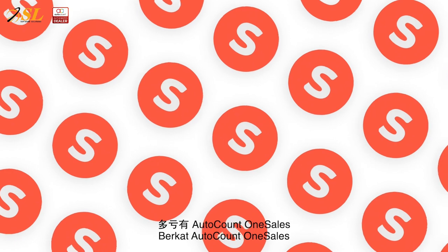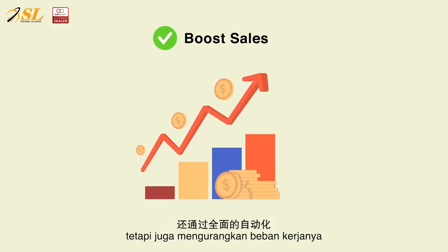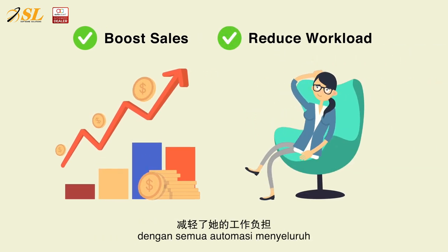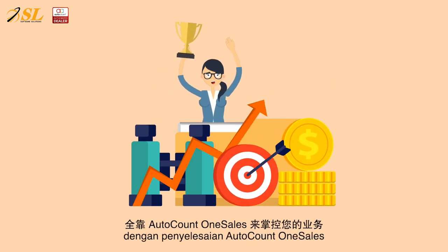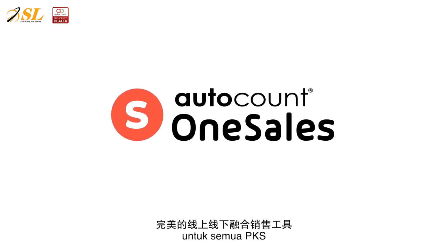Thanks to AutoCount OneSales, it not only helps Lisa to boost her sales both online and offline, but also reduces her workload with all the comprehensive automation. Sell more, work less, and take control of your business with AutoCount OneSales solutions — a perfect O2O and OMO sales tool for all SMEs.